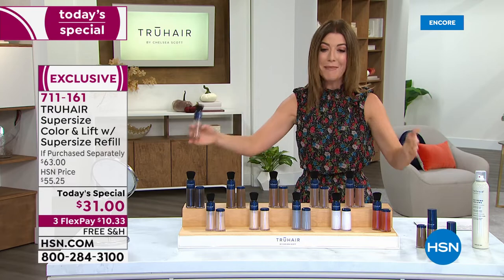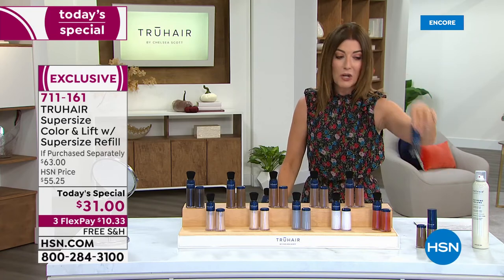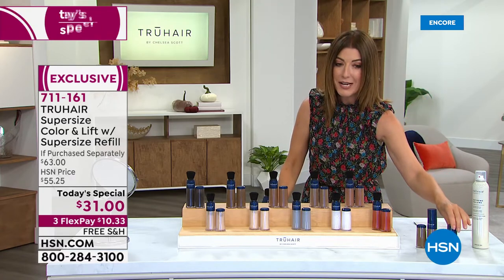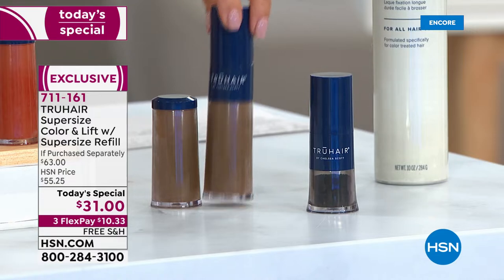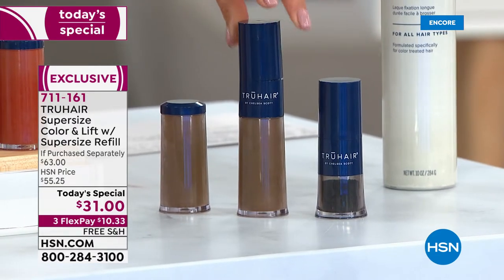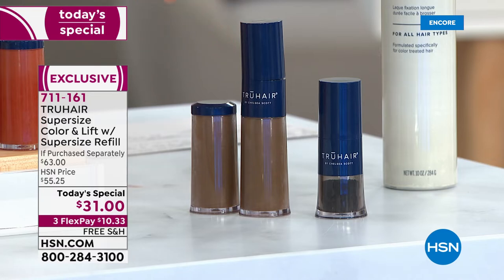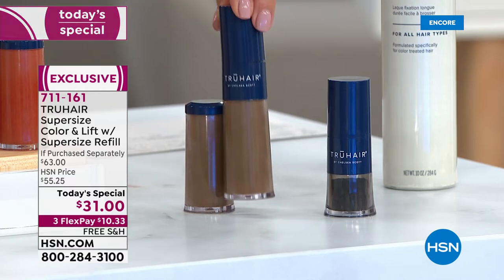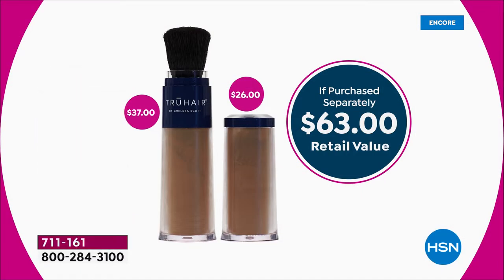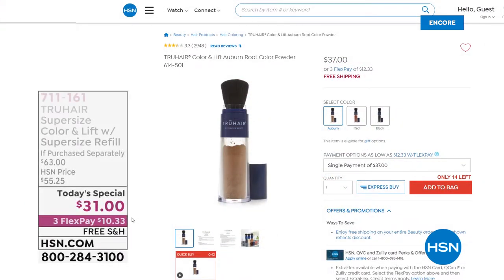Let me introduce you to our best value of the day. Here is the regular size for True Hair — we sell it every single day. But tonight's value: we're giving you two and a half times the size — that's the jumbo size — and also the jumbo size refill. What you're getting tonight is five times the size of the original. Just the True Hair with the brush in jumbo size is $37, and you can get that online.